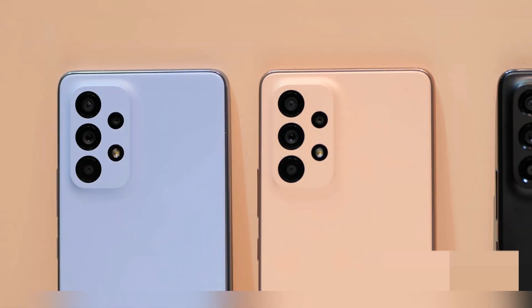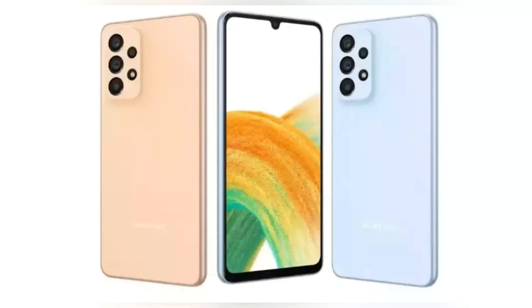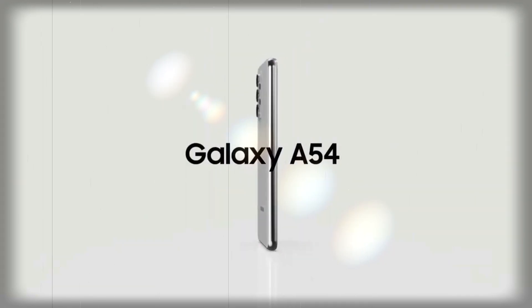Samsung will also launch a cheaper device, the Galaxy A34, in select regions like the UK. The A34 features a notch selfie camera, a slightly larger screen, and a pearlescent finish that some may prefer over the A54. However, only the A54 will be available in the US.